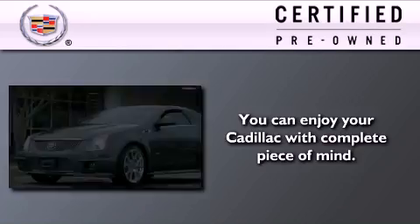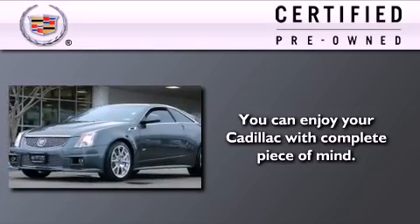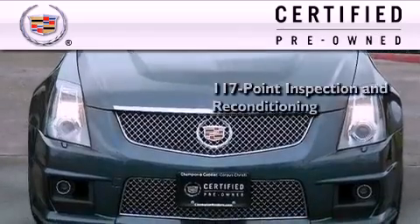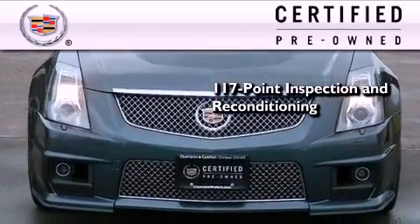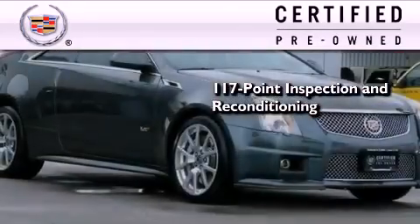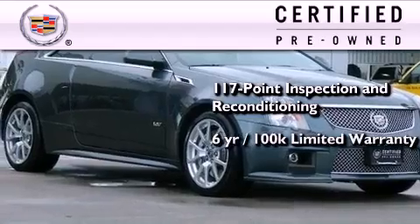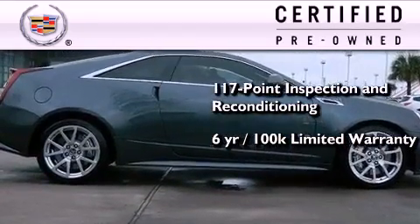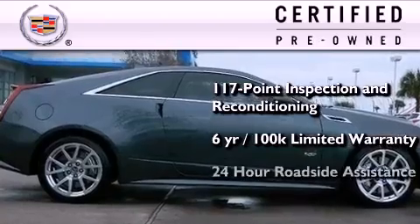To get your full assurance that this Cadillac meets expectations for mechanical condition and appearance, it has been put through a 117-point inspection and reconditioning process, and it comes with a 6-year, 100,000-mile limited, fully transferable warranty with zero deductible plus 24-hour roadside assistance.